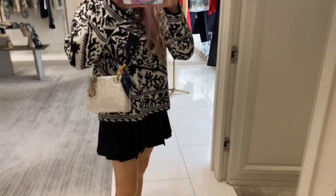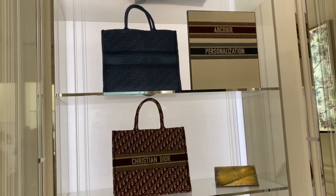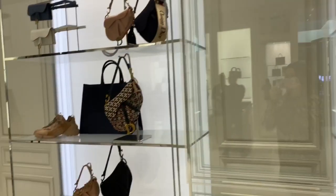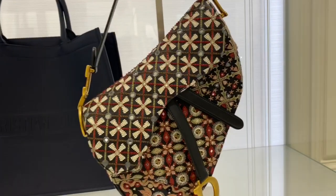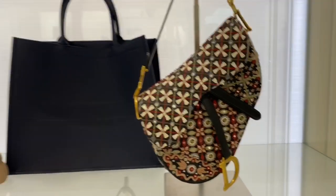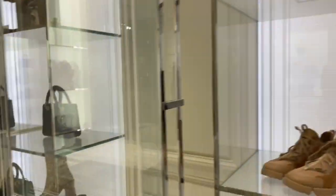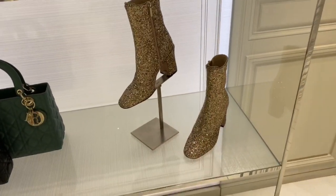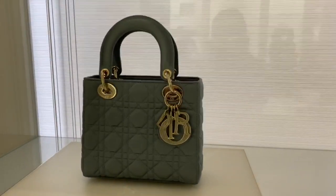The strap is $1,500 — I love it, but I did buy a different strap which I'll show you guys another time. Then we have some Dior book totes — you can also customize them in the back. We have some saddlebags and the De Connect sneakers.